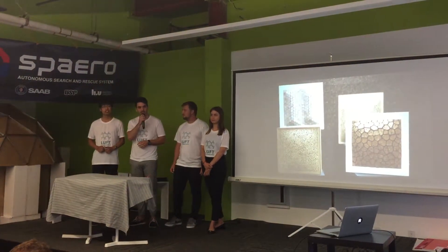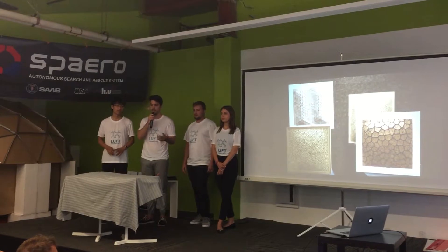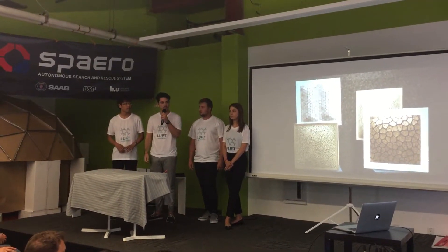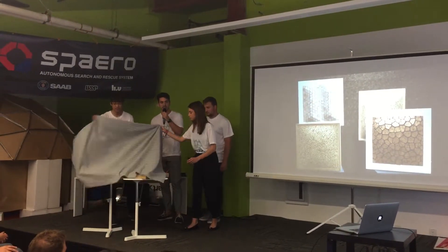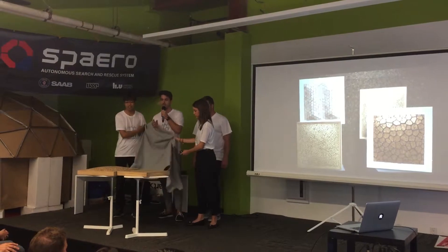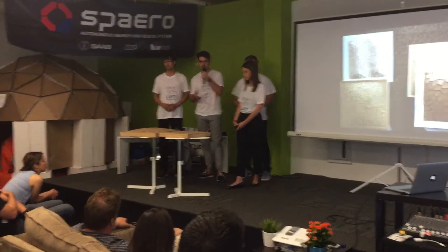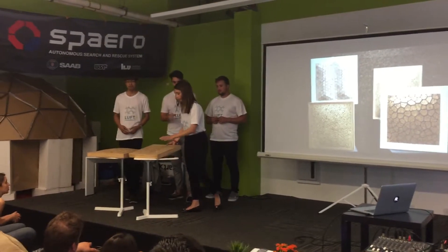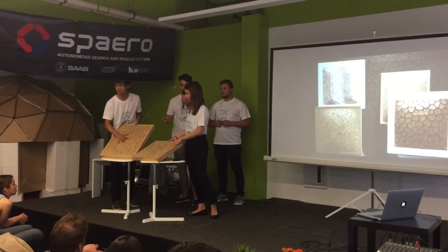LUF technology allows a flat surface to become organic by inflating it with air. You can choose what kind of surface you want according to your needs. As you can see in the video, part of the surface was cut in order to make the wood flexible. In this case, we used cork, bamboo, and parquet. When the surface is flat, it's hard. Once you inflate it with air, it turns soft and adaptable to your body.